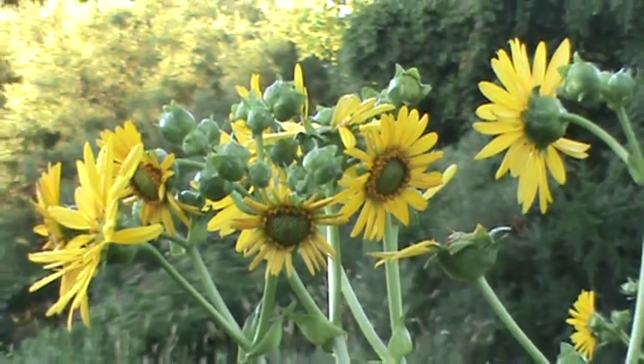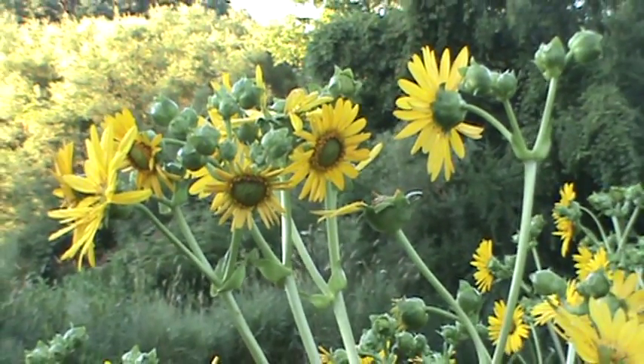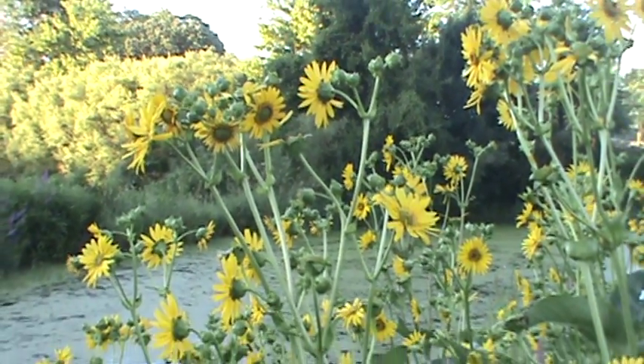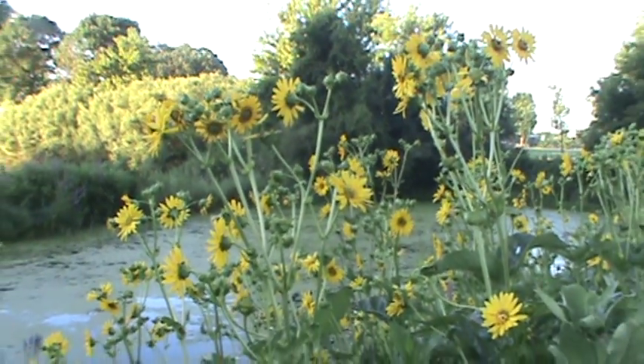So a very tall native plant, something that's really fun along a pond. Thanks for joining me for another plant here on my Minnesota Native Plant Channel. Take care.